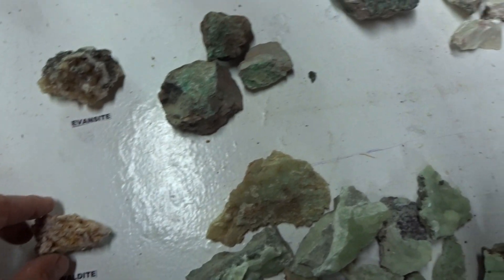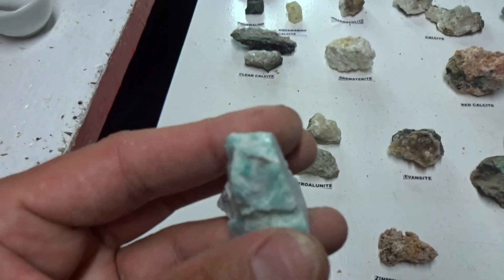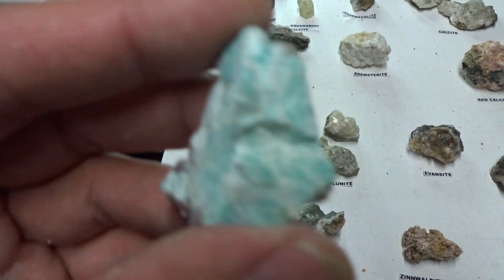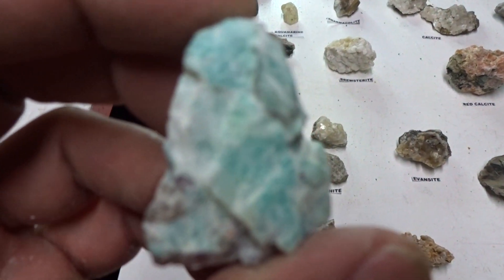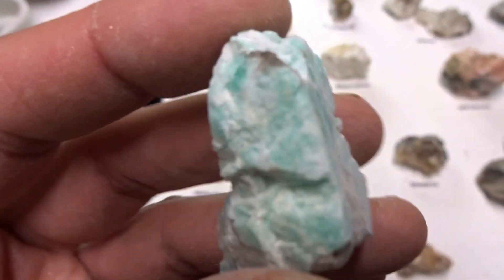I didn't get this at Sterling Hill — this is my own specimen from Brazil. Brilliant blue color — it's amazonite. $3.